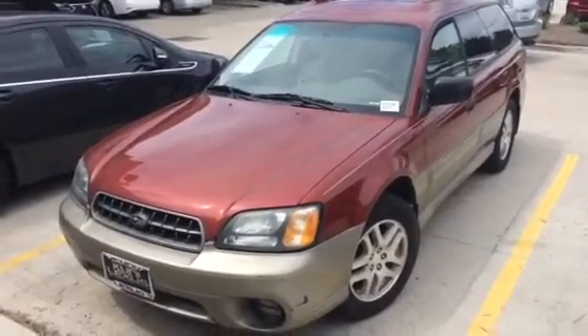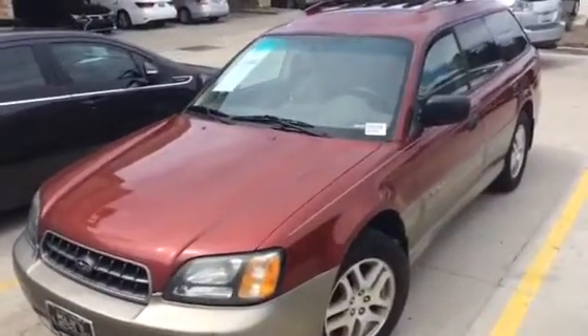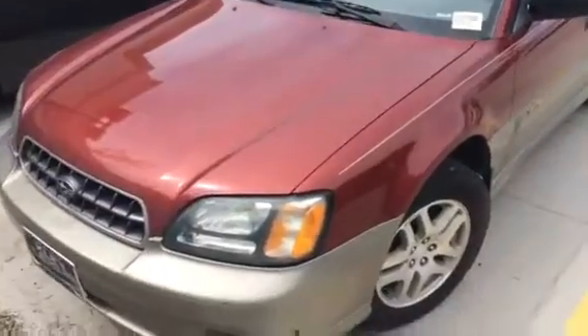Hello, Betsy. This is Jeffrey Melendez from Cooney Lexus. This is the 2003 Subaru Outback.